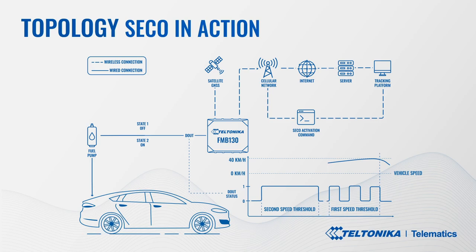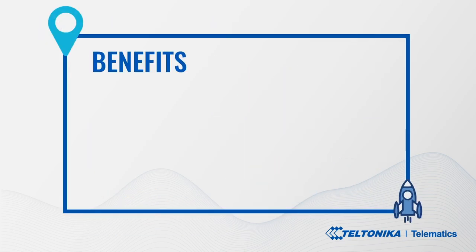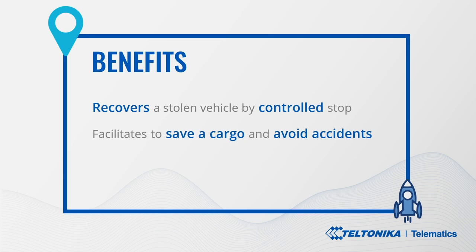The vehicle will be gradually and safely decelerated and stopped by controlling the fuel pump. The stolen but now stalled vehicle location can be swiftly tracked and recovered at once, successfully preventing vehicle and goods loss. The benefits: SECO allows recovery of the stolen vehicle and prevents loss by bringing it to a safe and controlled stop, while recovering goods and avoiding traffic incidents and casualties. By preventing asset loss, it improves fleet operational cost, company cash flow, and return on investment.